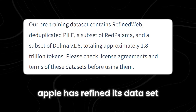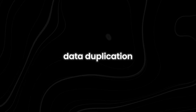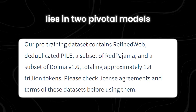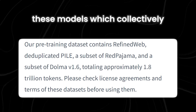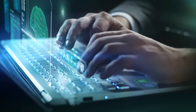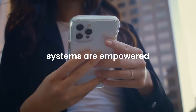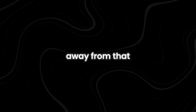Moreover, Apple has refined its dataset by leveraging resources like Refined Web, a variant of Pyle that eliminates data duplication, ensuring a streamlined and optimized training process. The foundation of Apple's AI infrastructure lies in two pivotal models, Red Pajama and Dolma V1.6. These models, which collectively carry a staggering volume of 1.8 trillion tokens, serve as the cornerstone for the AI's cognitive capabilities, empowering Apple's AI systems to deliver sophisticated and nuanced outputs across various domains.